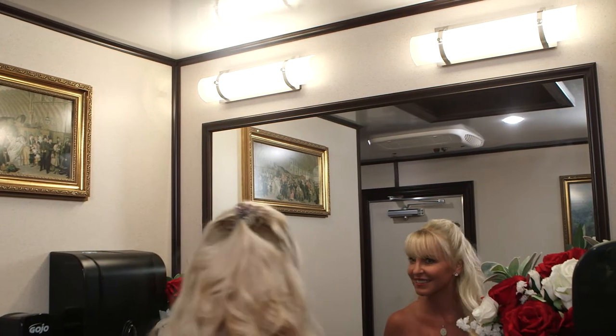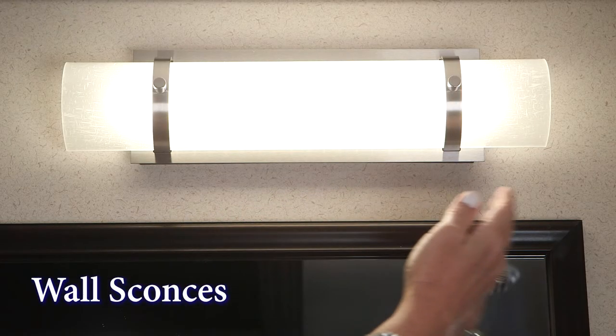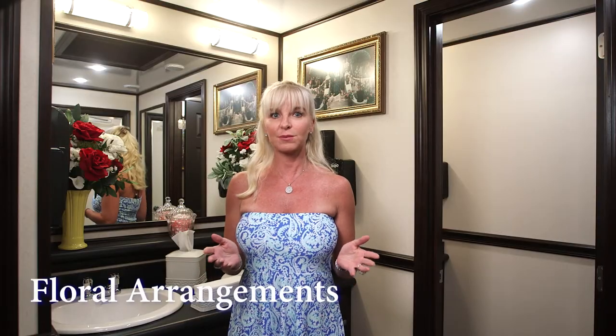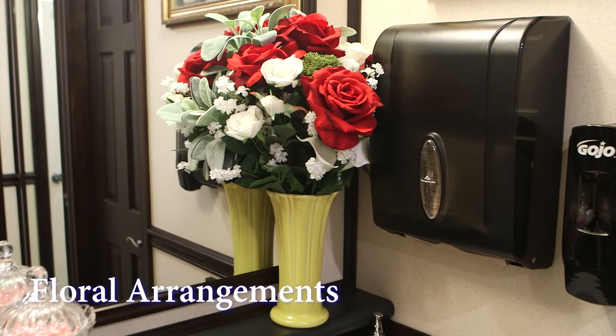There is a large vanity mirror with stylish horizontal wall sconces above. We also have a full length mirror. The lovely floral arrangements on the vanity add a warm touch to the restroom setting.